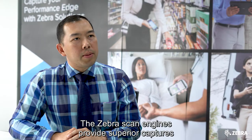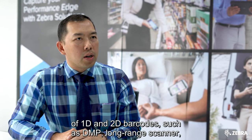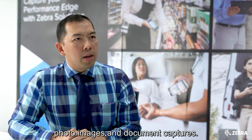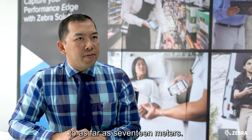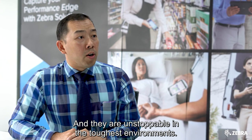The Zebra scan engines provide superior capture of 1D and 2D barcodes, such as DMP long range scanner, photo images, and document capture. They are designed to capture any 1D barcode from as close as two inches to as far as 17 meters, and they are unstoppable in the toughest environments.